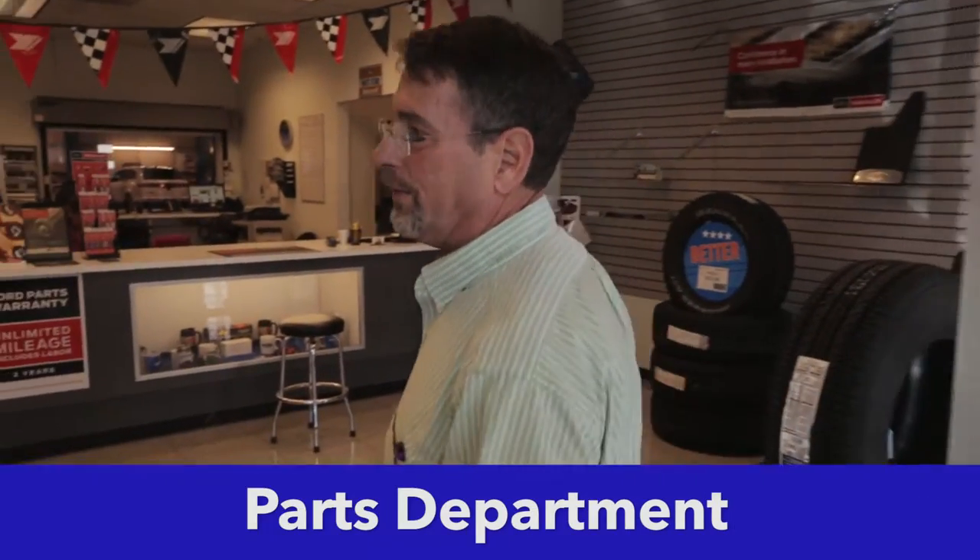We're at our parts department, located right in the center of our dealership, directly behind our reception area. Here you'll find all Ford authorized parts and Motorcraft parts. We also have a great stock of tires in all major brands and sizes at excellent prices. We carry Ford apparel items — T-shirts, caps, mugs — so if you're looking for a great gift idea, stop in. From touch-up paint to major parts, they can fix you up here.